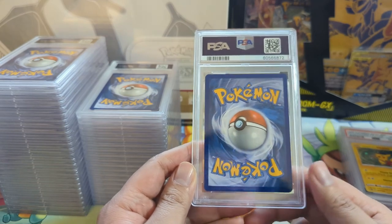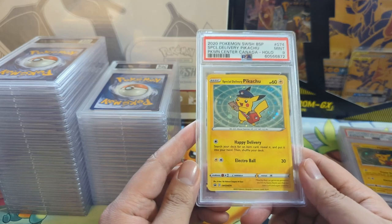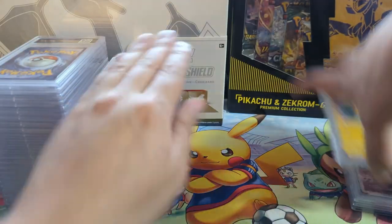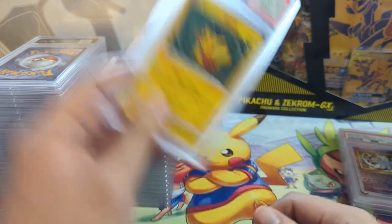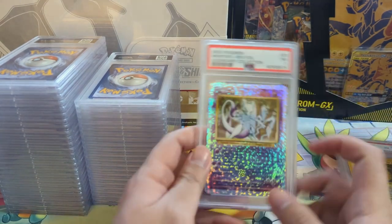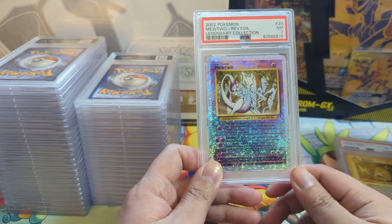The centering is really annoying on some of these. The front actually looks pretty good - I'm not sure what's wrong with this one. I didn't get a 10 in this batch. I think I might have one 10 out of probably double digits submitted, maybe close to 20. Very nice card - Mewtwo reverse from Legendary Collection.